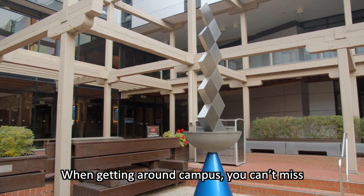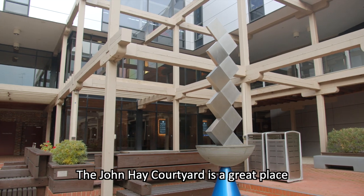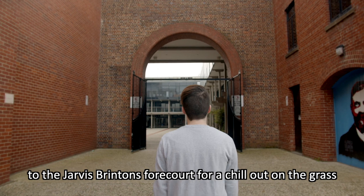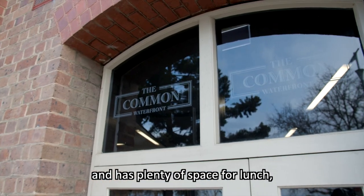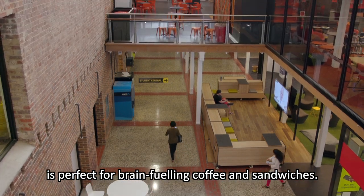When getting around campus, you can't miss the beautifully designed outdoor spaces. The John Hay Courtyard is a great place to meet up with friends by the sculptures, or you can head through the arched gate to the Jarvis Britton forecourt for a chill-out on the grass. Need a break? The Common is open Monday to Friday and has plenty of space for lunch, while Mr Todd, just outside the library, is perfect for brain-fuelling coffee and sandwiches.